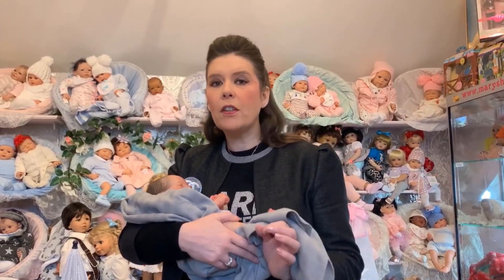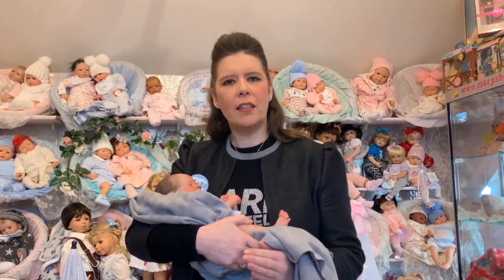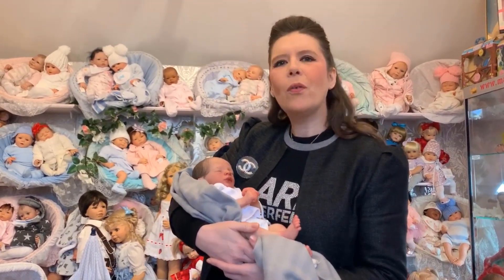Yes, they do use the real ones sometimes for just a few seconds of filming, but the majority of the time they are the exquisite reborn babies like we have here.